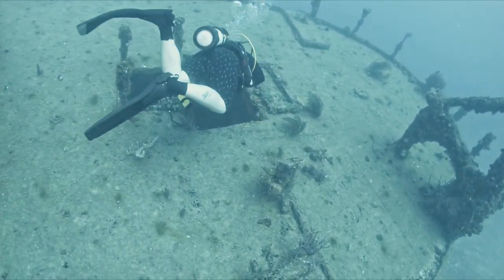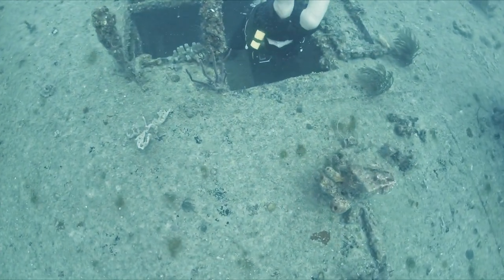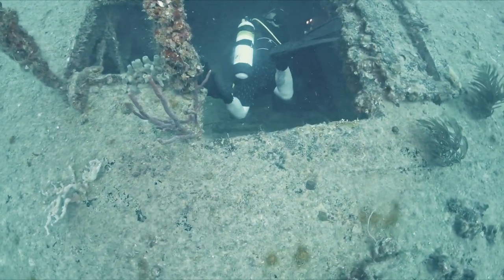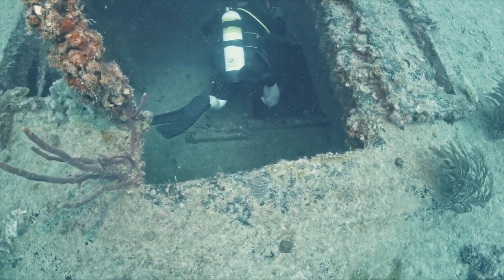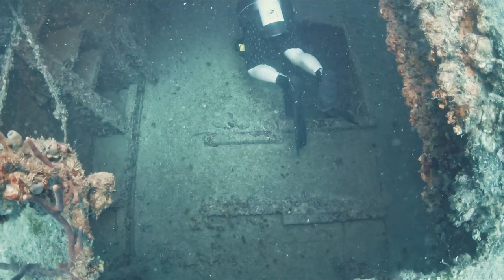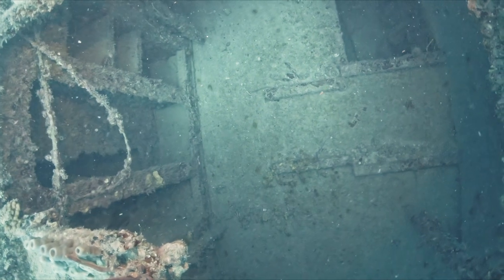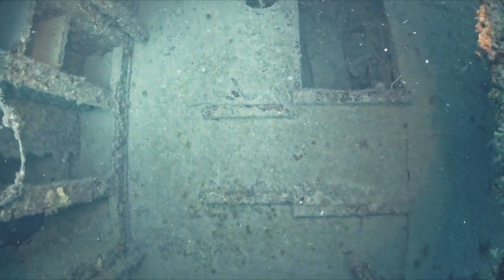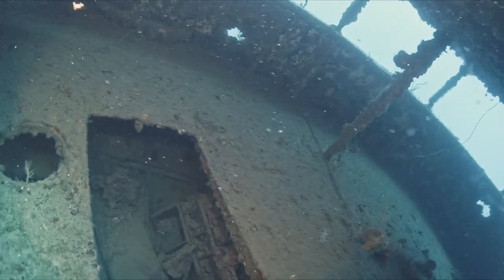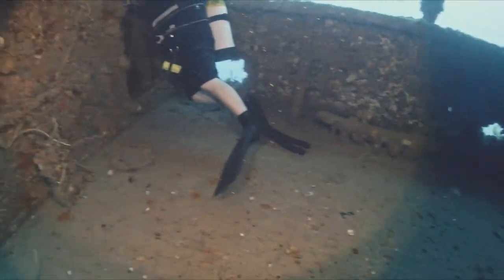Here we are getting ready to penetrate the wreck. Going to go through a big opening at the stern, and it opens up quite a ways down here. There are a lot of cutouts in these swim-throughs, so if you do go in, you've got an exit point pretty much everywhere you look.